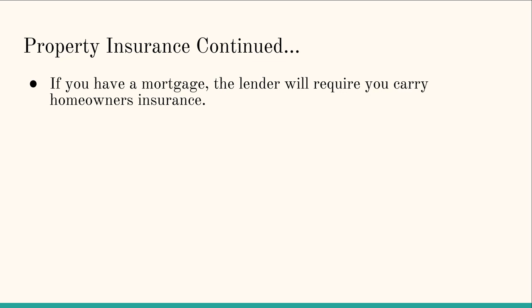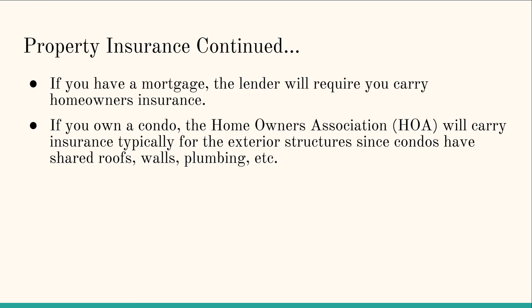Some other considerations: if you have a mortgage, your lender will require you to carry homeowners insurance, so it won't be optional. If you own your home outright with all cash, you could theoretically not get homeowners insurance, but that's not recommended — you could suffer a total loss from a fire or other event. If you own a condo, the HOA will sometimes carry insurance, typically covering the exterior of the structures since condos have shared roofs, walls, and plumbing.